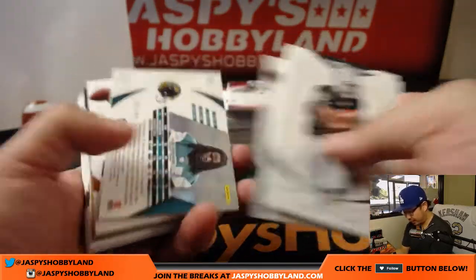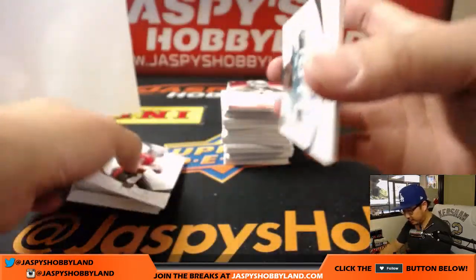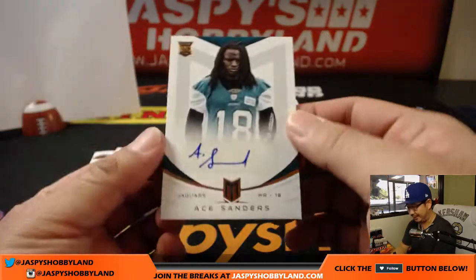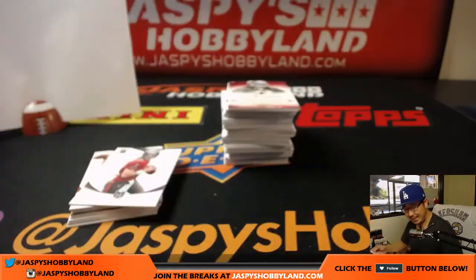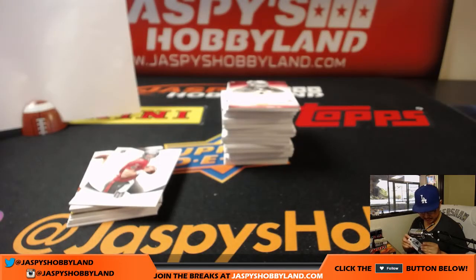All right, let's breeze through these. Jacoby Ford. Everything will ship in this — usually everything ships in stuff like this, it's just easier. Ace Sanders, 591 out of 599. Ace is the place for the helpful hardware folk. That goes to the AFC South — Les with that one.